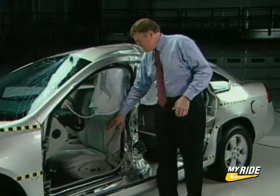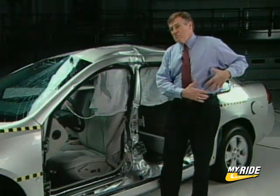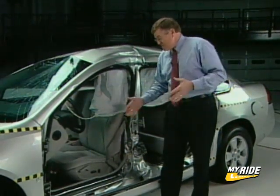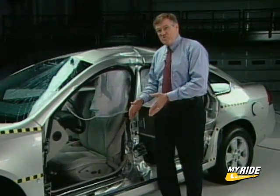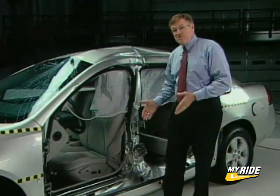That's kind of interesting because this vehicle doesn't have a torso airbag to protect those areas. This shows that you don't need a torso airbag for that purpose if you've engineered the door properly to absorb the energy and if you don't allow too much intrusion.